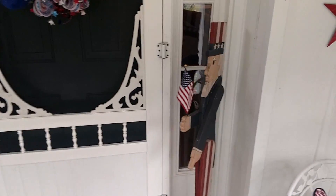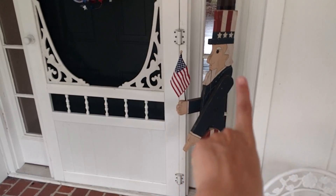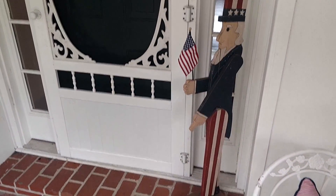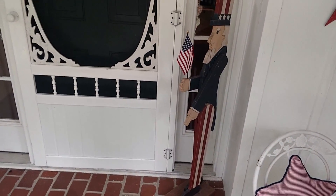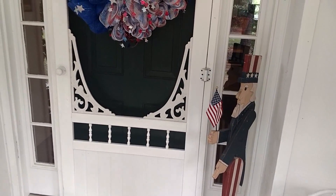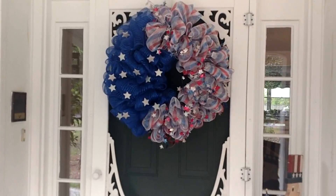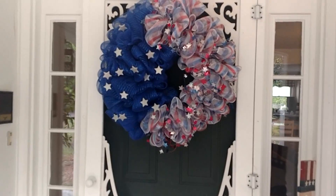I still have my hello sign from Walmart, and there is my Uncle Sam — my mother-in-law gave him to me a long time ago. A part of his little hat got broken and he has a crack, but I love Mr. Uncle Sam. He's so cute with his little American flag, greeting everybody that comes to the door.